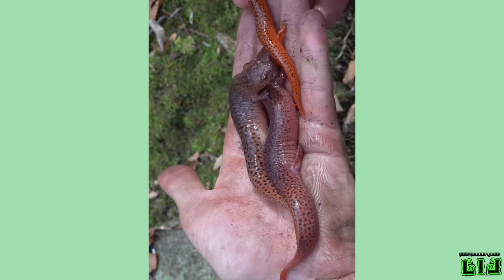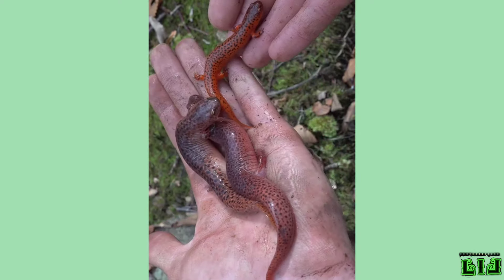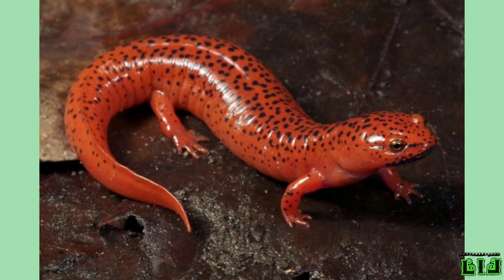Some salamanders, such as black salamanders and tiger salamanders, turn to cannibalism or eating the larvae of other salamander species when there is a lack of food.